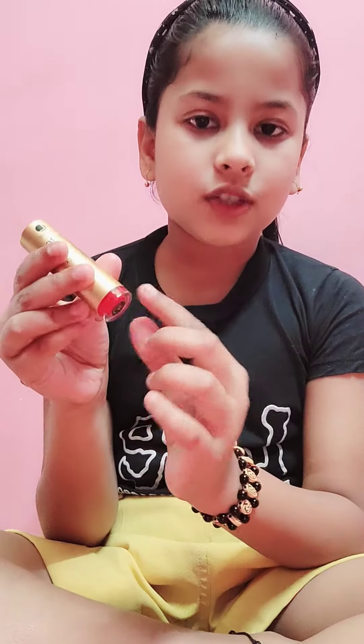Hello everyone, welcome back to my channel. So friends, I was watching a video and I saw one shot — the bottom of a lipstick is actually a lip gloss. I was shocked watching that video, so I thought, let's try it too.